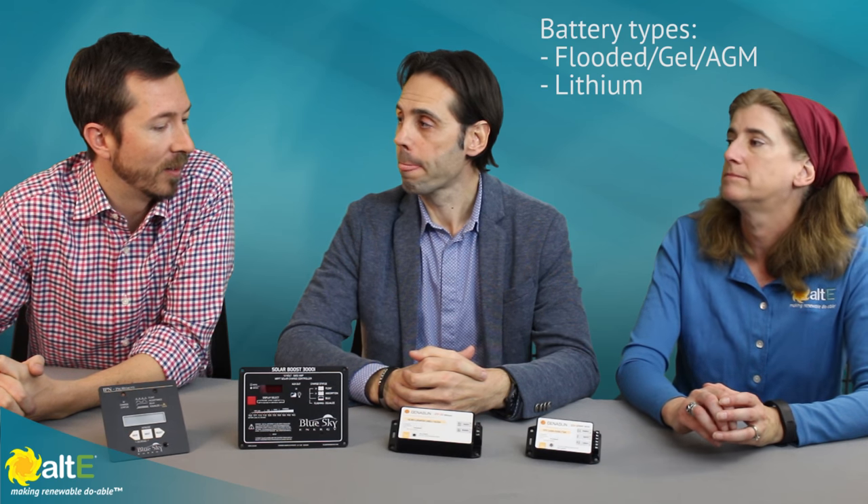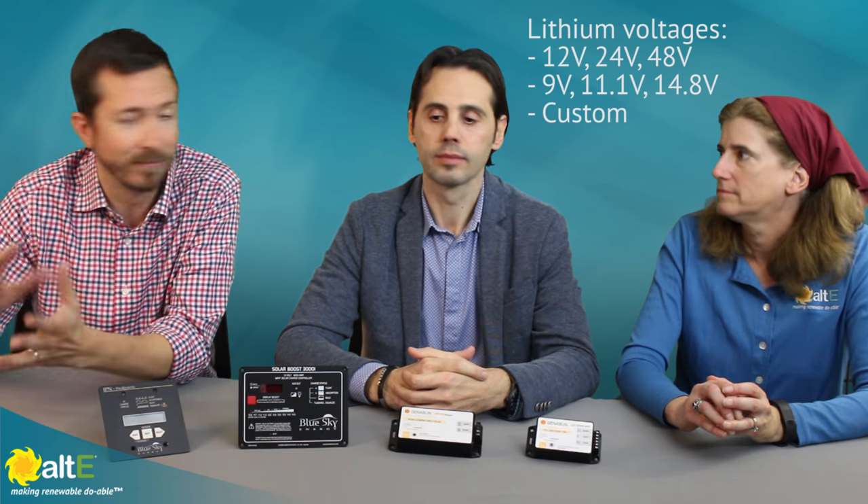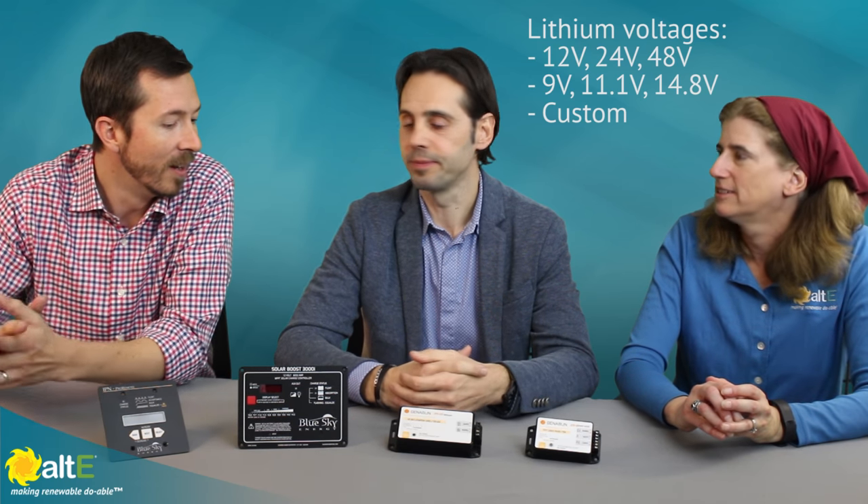Especially for lithium, we offer a few different varieties of settings for different chemistries — whether it's lithium cobalt or lithium iron phosphate, four cell, three cell, many variables. But we do offer custom charge settings, which comes in handy especially with the Boost.